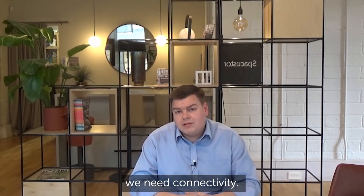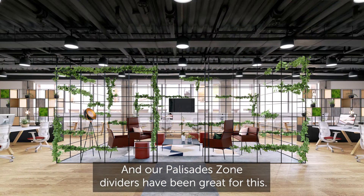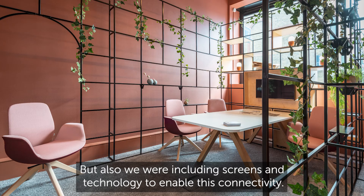Many clients are implementing small connected collaboration areas, and our Palisades zone dividers have been great for this — but we're also including screens and technology to enable this connectivity. So really the second point is collaboration.